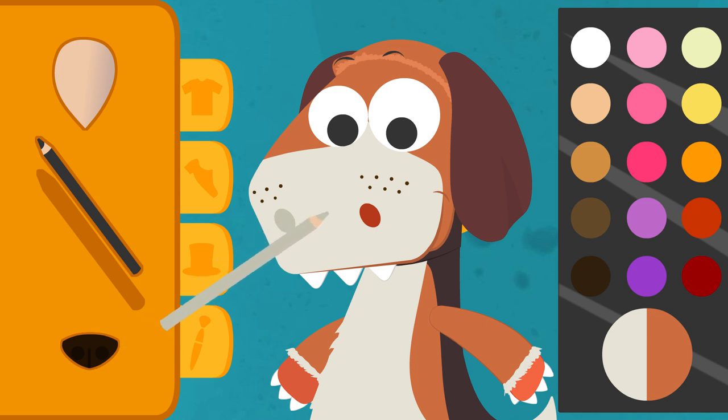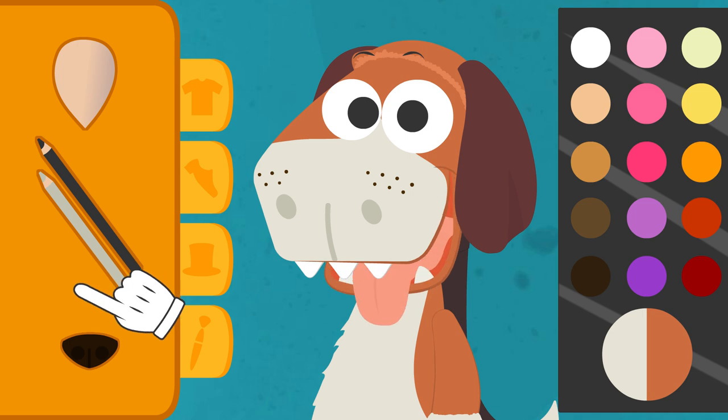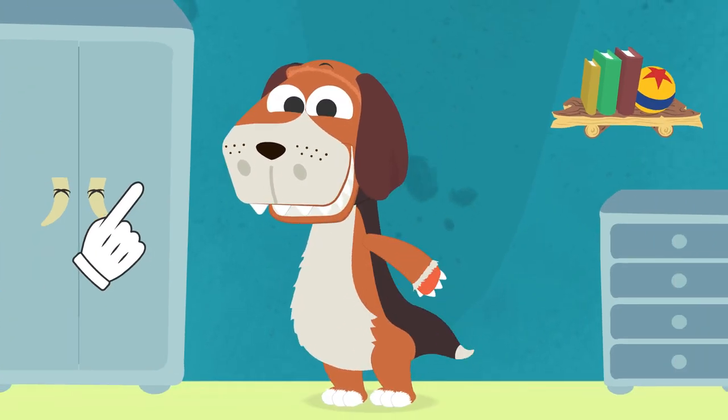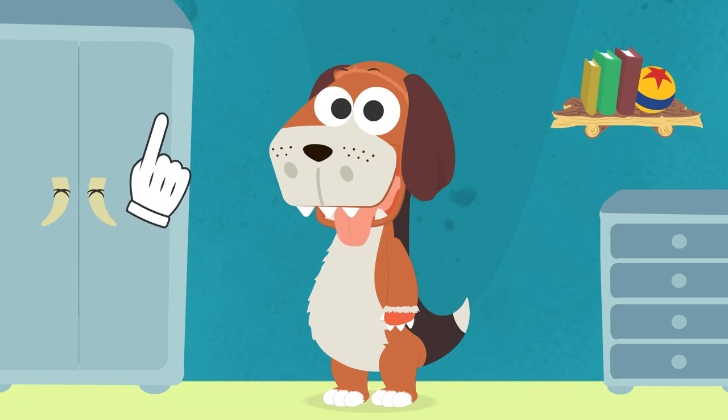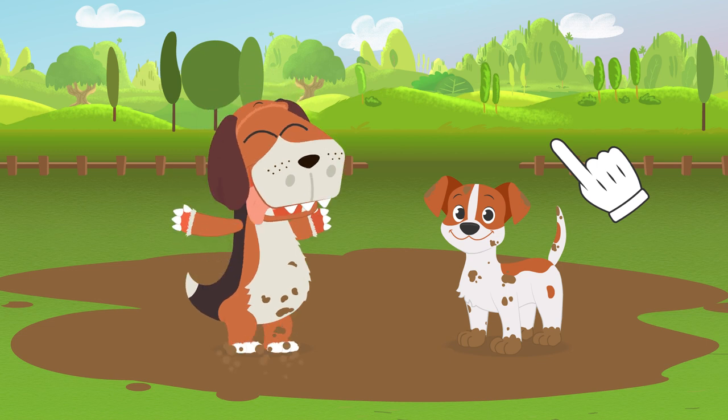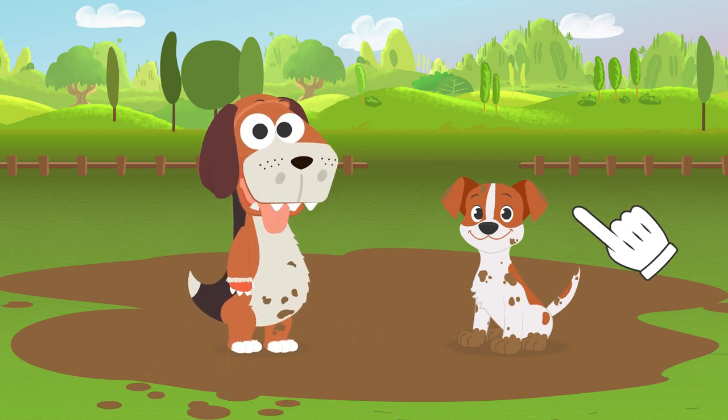The most important thing is that it matches the colors of the costume, because honestly, you look like a puppy already. Let's get the nose. And all done, Eddie — we can go see the puppy now. But, but... All right, we'll clean the costume later. It's time to play now.